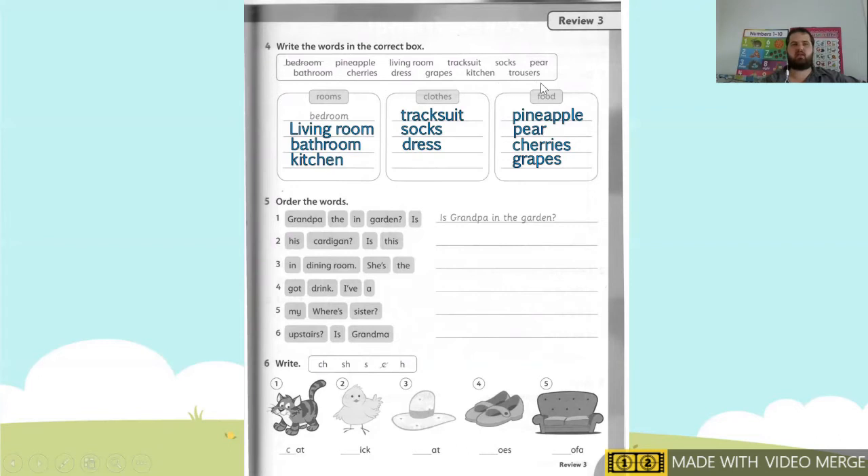Which means trousers goes under clothes. So let's go over everything one more time. Under rooms: bedroom, living room, bathroom, kitchen. Under clothes: tracksuit, dress, trousers. Under food: pineapple, hair, cherries, grape.